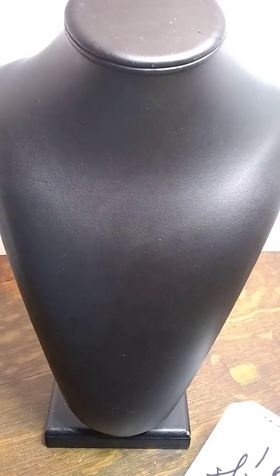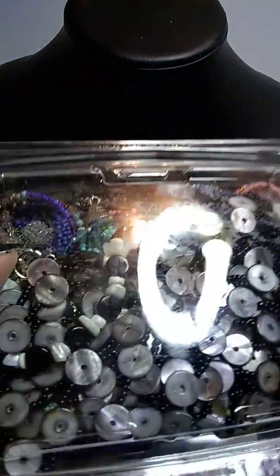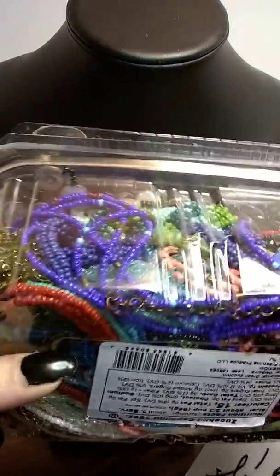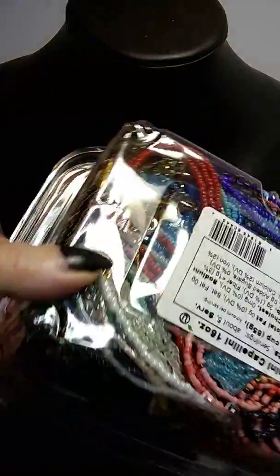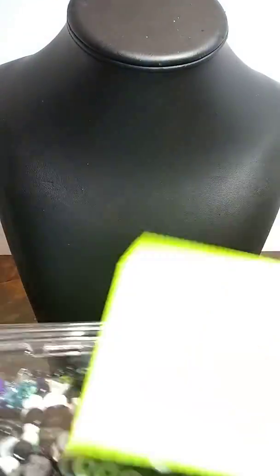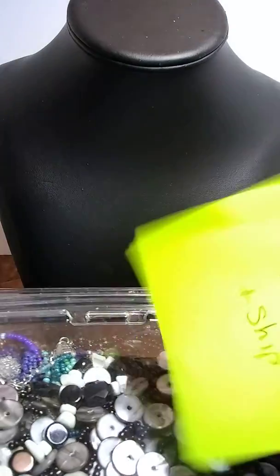Number 17 is a huge box — except for some disc beads, it's pretty much all seed beads. This is a craft lot: seed beads for your pleasure and crafting fun. That one is number 17 and that is $15 plus shipping.